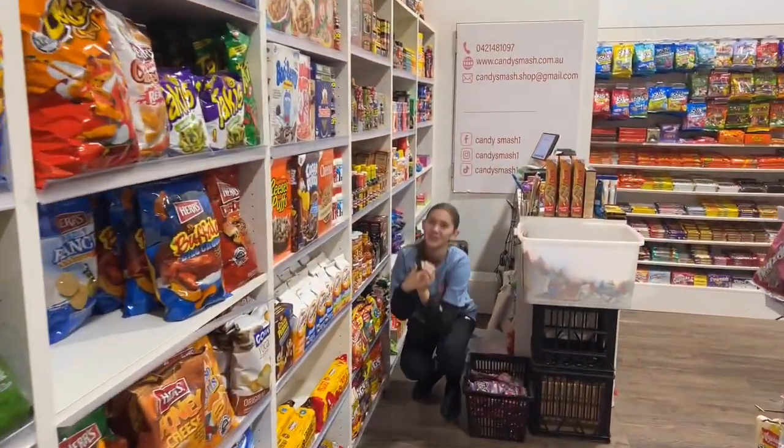We've got one of the lovely workers here. Say hello! How long have you been working here? Over a year now. How long has this store been open? Since September 2022. Do you have any other locations? There's one at Ed Square — Edmonton Park — and that's been there for two years now. I'll add that to the description.